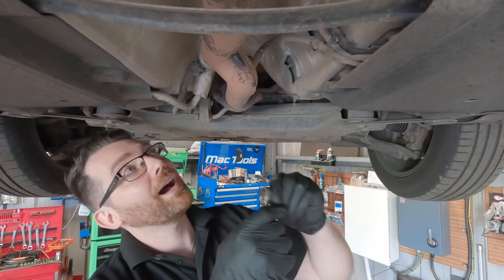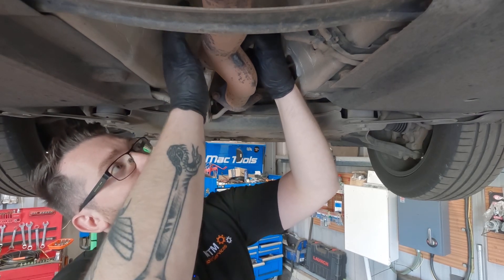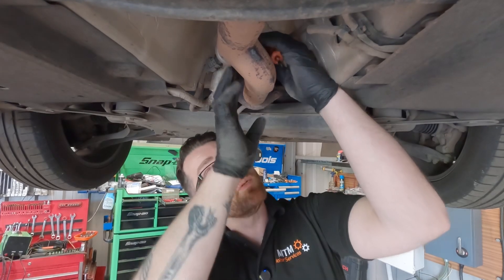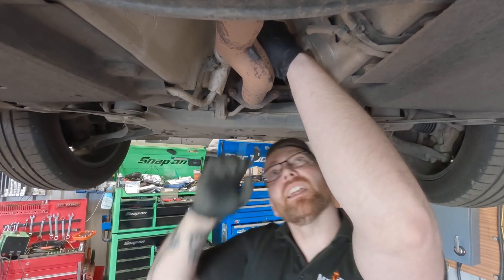We're using a number four Allen key just to undo the clamp on top. Even though the screw is out now, the clamp can still be stuck, and you're going to have to reuse this clamp so you don't want to break it.